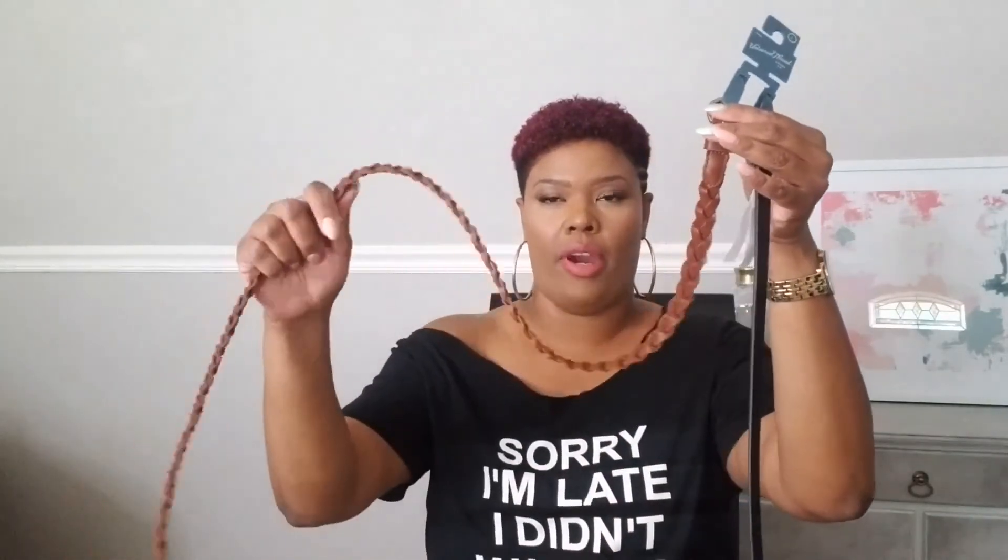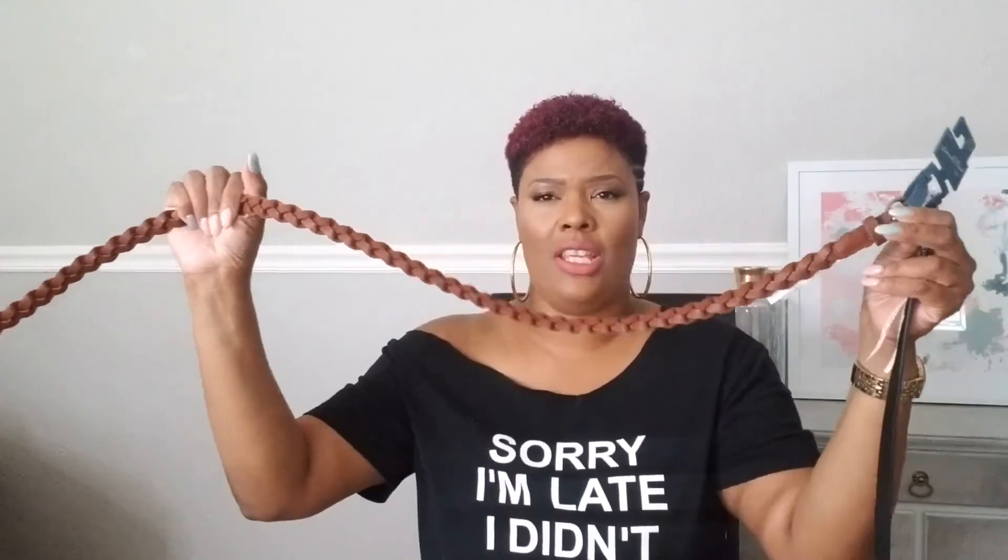I also got these two belts from Target — same place. The brand is Universal Thread. I like Universal Thread, they have some pretty good denim. These two belts — one black and one braided, which I've been wanting for a while — were fourteen dollars. Super cute.